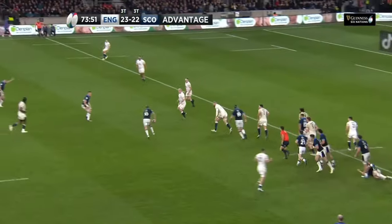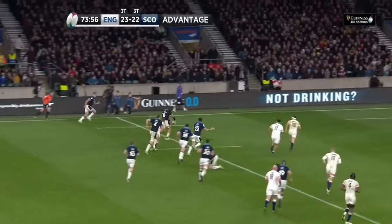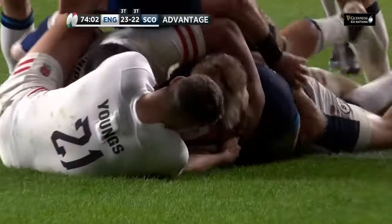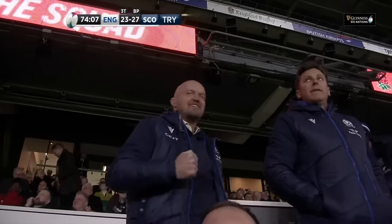Freddie Stewart makes the tackle. Ben Russell — oh, there's lots of blue shirts here. Can they pick the right pass? That beats in for Duhan van de Melba — is he going to do it again? It's a Calcutta Cup clinker!